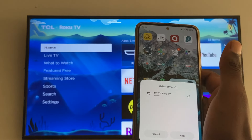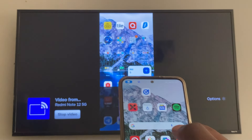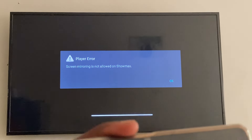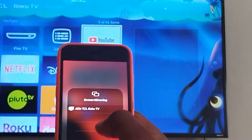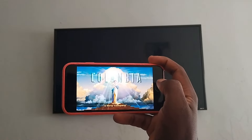I tried to mirror my phone to the TV in the hopes of taking advantage of the big real estate that comes with a TV display. To my complete surprise, this didn't work on either Android or iPhone. Showmax has decided to block any kind of screen mirroring, mirror casting, or AirPlay from mobile devices to a Smart TV. When I tried to mirror from my Redmi Note 12 to the Roku TCL TV, it displayed an error message saying screen mirroring is not allowed on Showmax. On my iPhone, AirPlay did show the interface on the big screen, but upon playing content the TV could only output audio and not video.